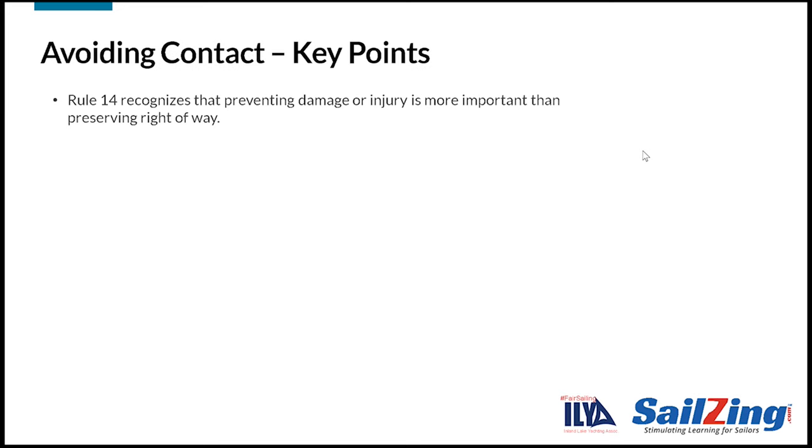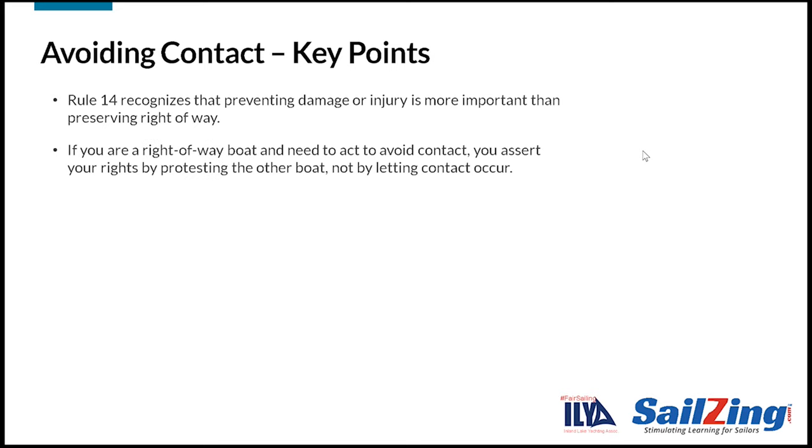Let's highlight a few key points about rule 14. First, the rule is important because preventing damage or injury is more important than preserving right of way. Second, avoiding collisions doesn't take anything away from a right-of-way boat. If you are a right-of-way boat and need to act to avoid contact, you assert your rights by protesting the other boat, not by letting contact occur.